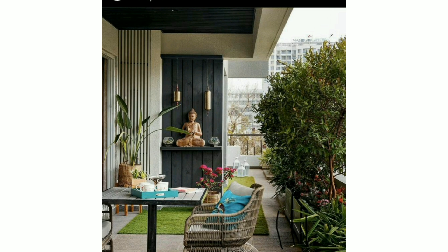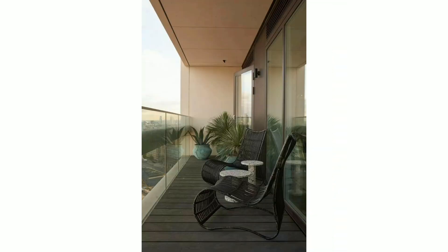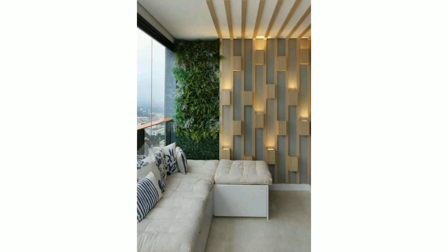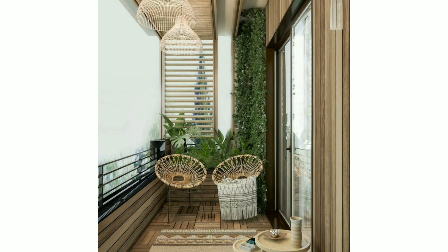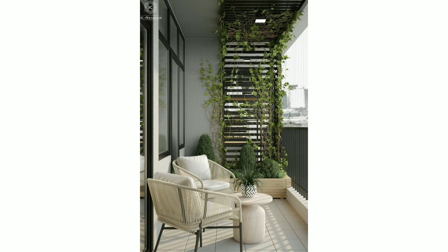20 plus creative terrace design ideas for interior homes and apartments. If you have a studio apartment with a roof terrace, here are some design ideas to turn it into an inspiring and relaxing area. If you have a terrace and are looking for ideas on how to decorate it, here are 20 plus great ideas for you.